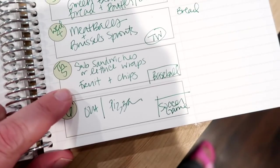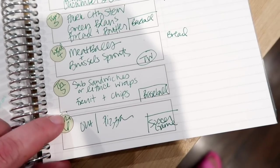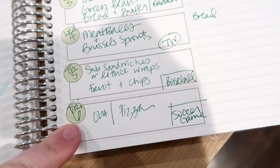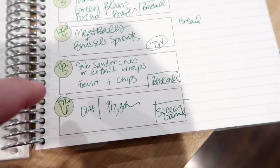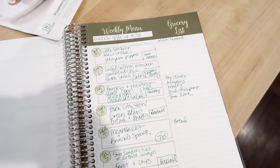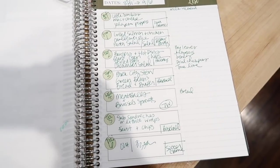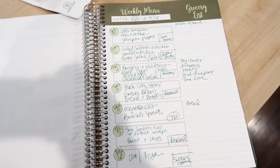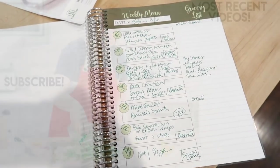Thursday we have baseball games so I'm planning to take sandwiches or lettuce wraps to the fields with fruit and chips. Friday Connor has a soccer game, so after that we'll either go out or order pizza. That's the meal plan for this week — don't forget the link to the printable version and any recipe links are down below. Thanks so much for watching and I'll see you in my next video!